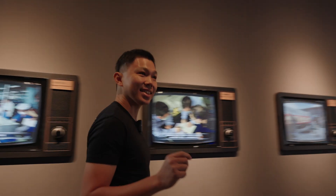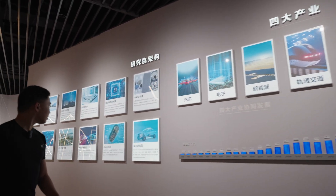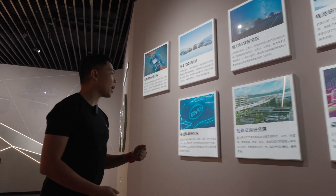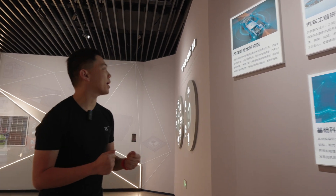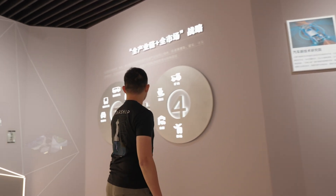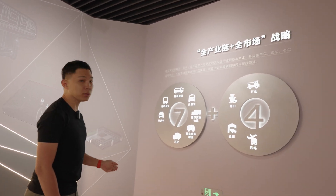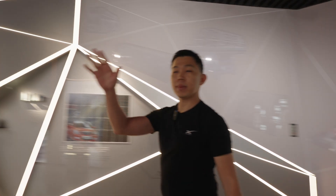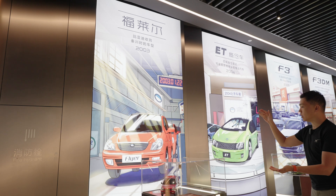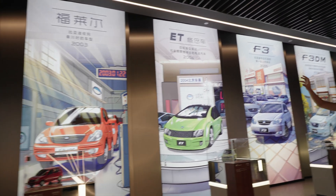Very nicely done. Here you can see how much they've progressed — all the different highlights of their technology over time, integration of hardware and software milestones, and launching new technology like D-Link and D-Pilot. They also talk about their vision for the most sustainable world. On the right, you can see all the different early vehicles from the BYD Flyer, back when their logo looked a bit different with a blue top.